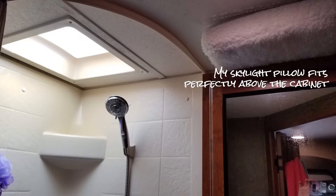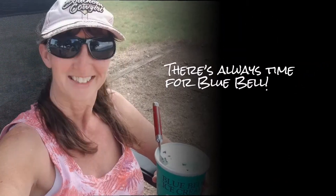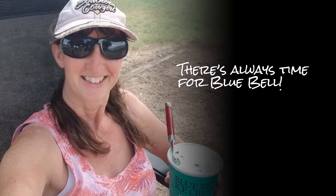Here's my little tip — I know every RV is different, but my pillow fit perfect above that cabinet. Flies have been bad this year; not so much mosquitoes, but these fly traps really work. And there is always time for Bluebell. If you don't bring your own, there's a convenience store just up the road.